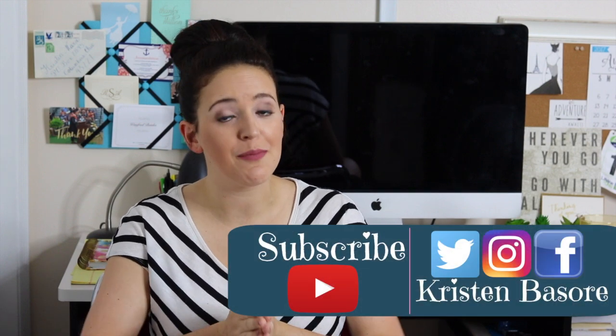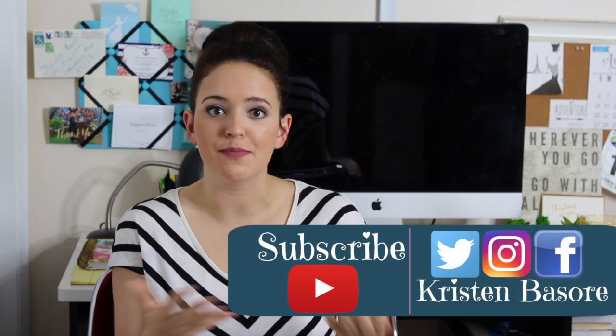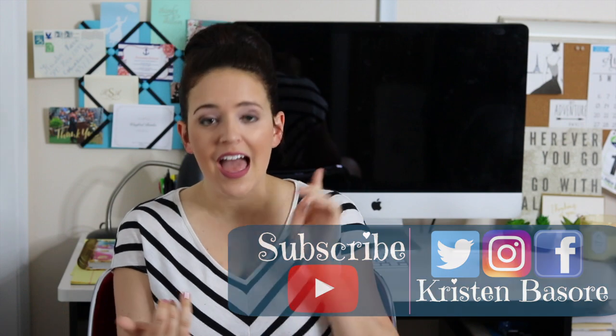Hey, you guys, and welcome back to my channel. If you have been here for some time, you have noticed that over the last six months, I've made a lot of videos called, like, how to get your life in order, how to schedule your day, how to be productive, how to adult, so on and so forth.